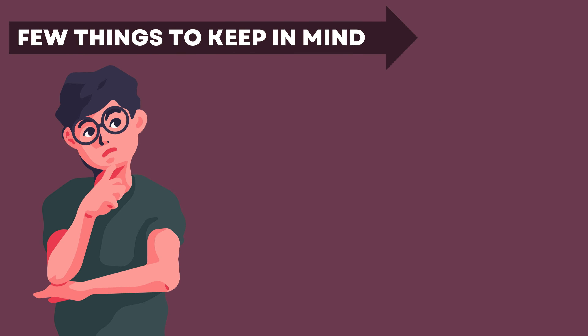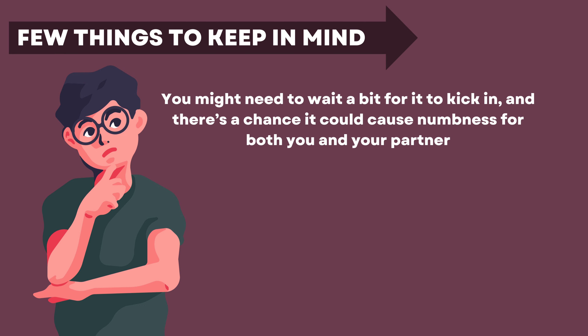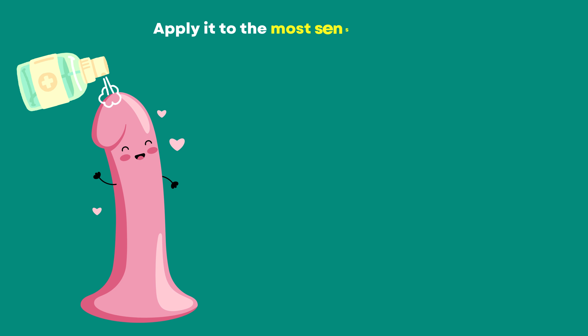Lidocaine spray is available over-the-counter, so you can grab it whenever you need it. It's fast-acting — just spray it on 10 to 15 minutes before sex, and you're good to go. And since it's a topical treatment, the side effects are minimal compared to other premature ejaculation treatments.